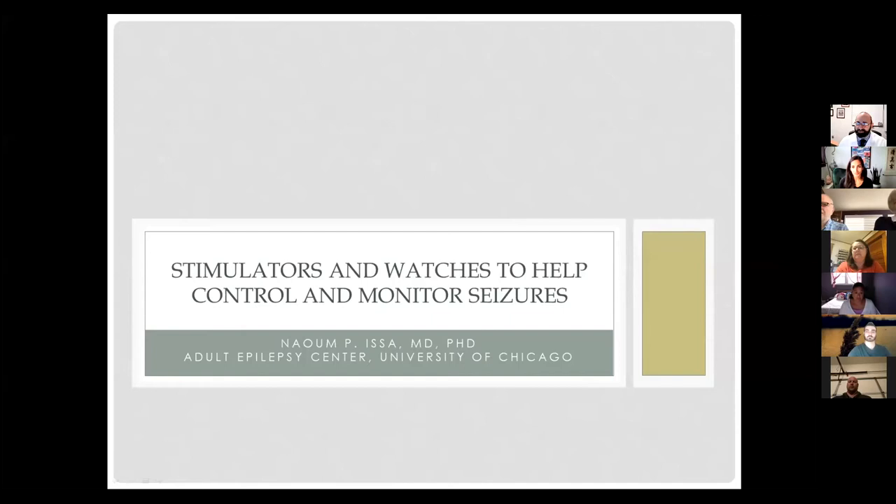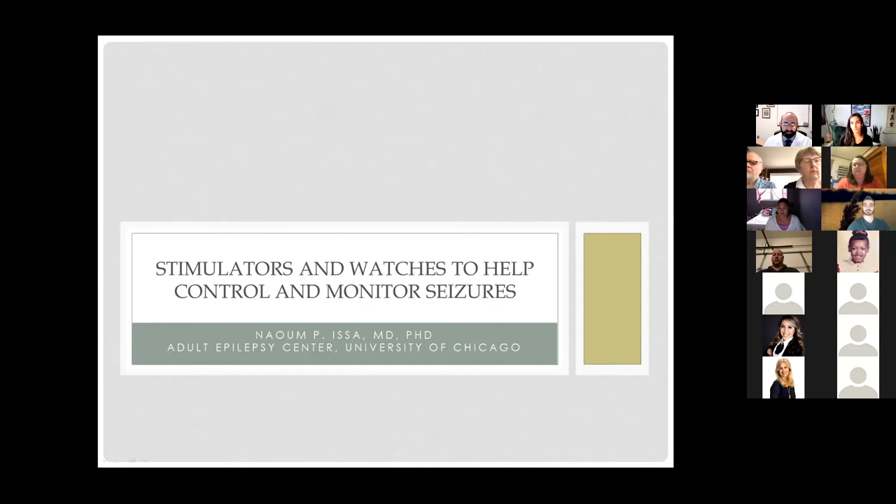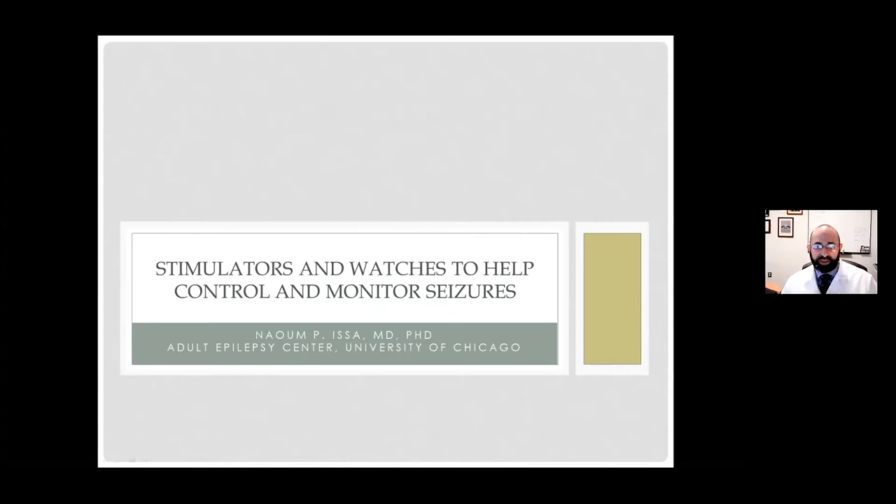Thank you so much for asking me to give a talk. I thought I would talk not just about implantable devices that have been coming up a lot and are very useful, but more about devices that we would do through surgery, but also some of the devices that you can use at home — things like watches and cameras to monitor. I'm going to clump them all into things that we can use to monitor seizures, some of which we can use to treat.